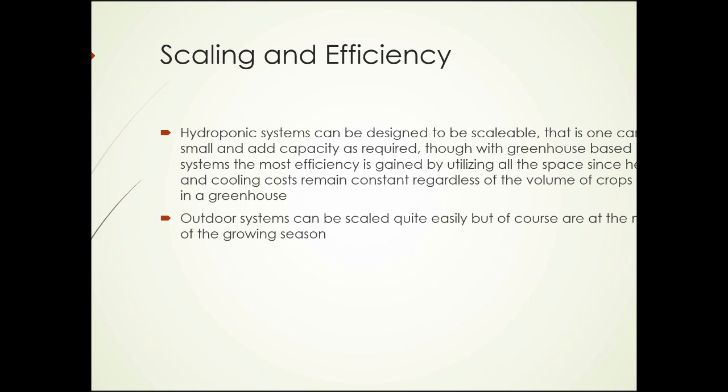Scaling and efficiency: systems can be designed to be scalable — start small and add capacity as required. With greenhouse-based systems, the most efficiency is gained by utilizing all the space at once, since heating and cooling costs remain constant regardless of how much space is used. You can start with a single greenhouse or hoop house and add more as your market grows. Outdoor systems scale easily but are at the mercy of the climate — in northern or temperate regions, outdoor hydroponic production in winter is limited. Overall, the systems are quite scalable and efficient.